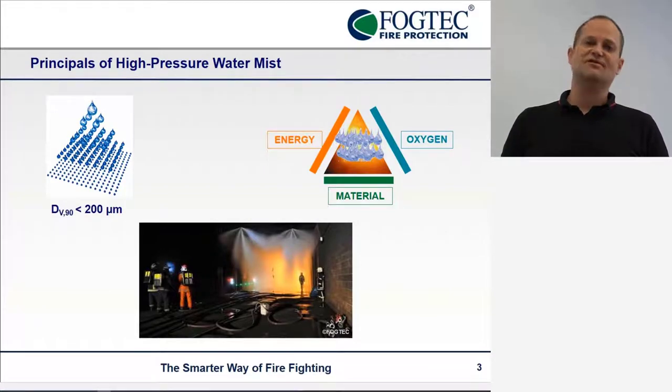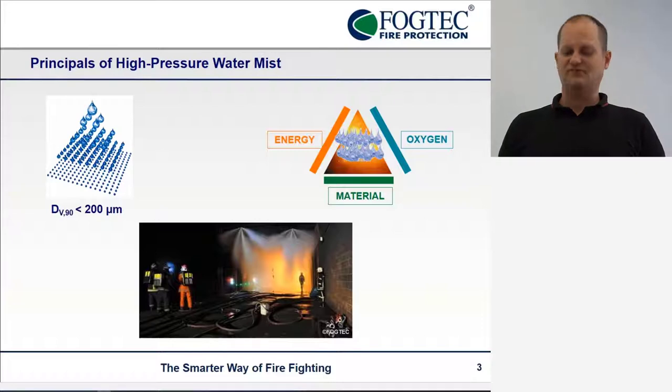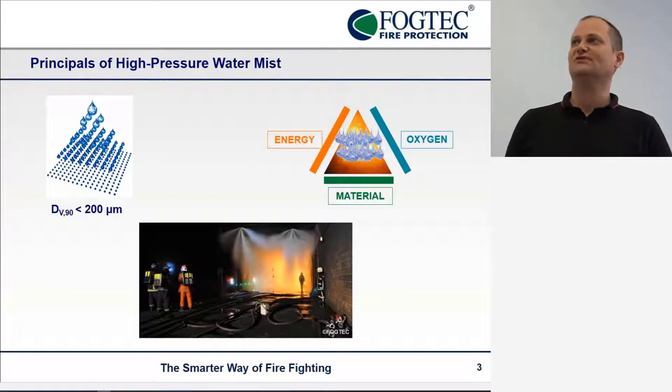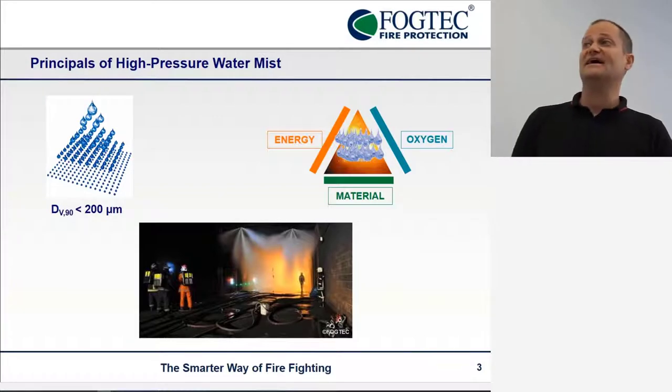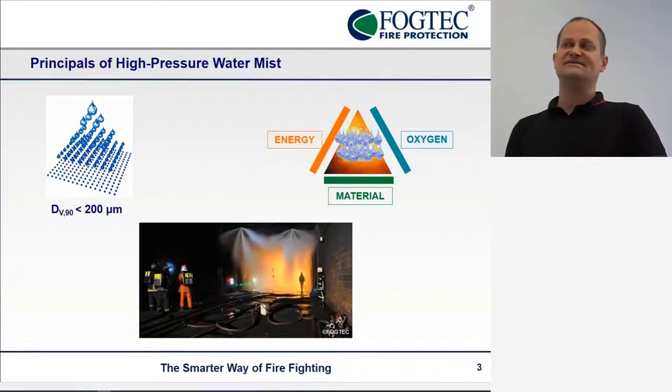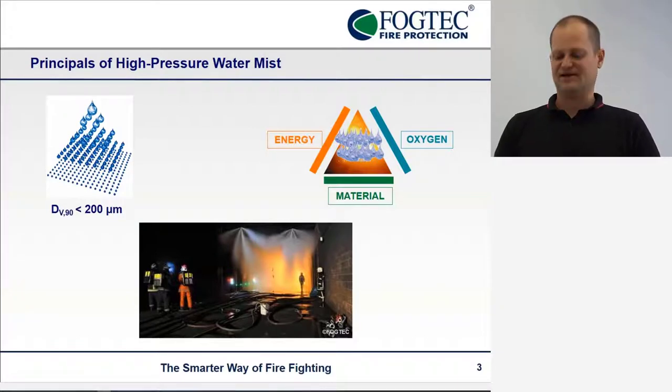Water mist contains very, very small water droplets with a diameter in the micrometer range. Because of this, they can evaporate at a high rate. So if a lot of water evaporates, it can take a lot of energy away from the fire. At the same time, it can displace the oxygen really, really close to the fire.